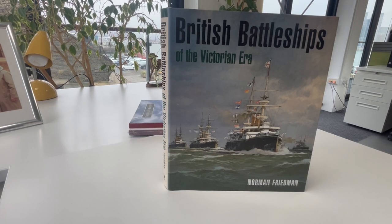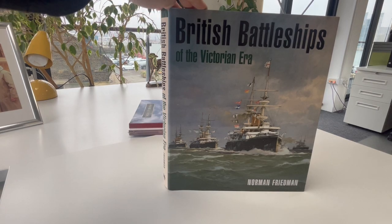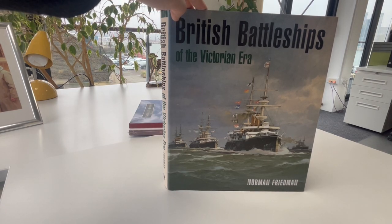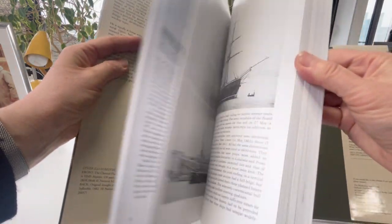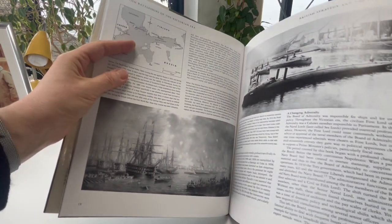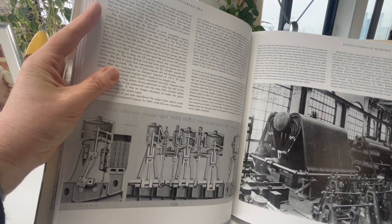We have a very strong war and military section and transport sections in bibliophilebooks.com if you want to take a look, and this is a half price bargain. It's a £50 superb heavyweight book called British Battleships of the Victorian Era and it's only £25 through bibliophilebooks.com.